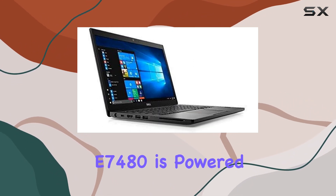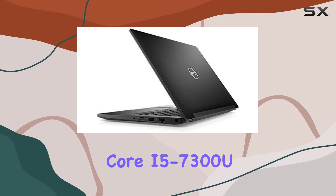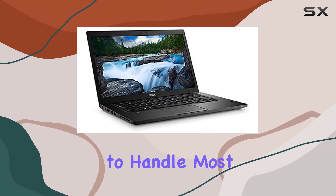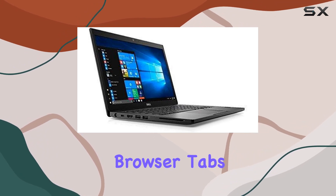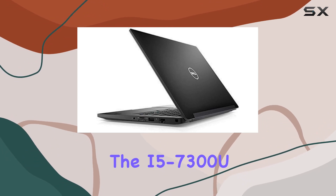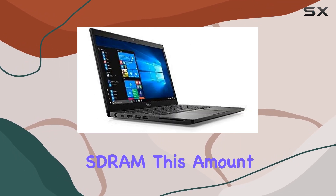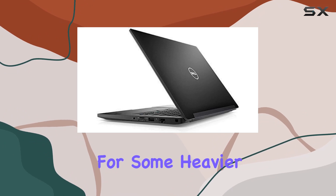Under the hood, the E7488 is powered by an Intel Core i5-7300U dual-core processor. This CPU, while not the latest in the market, still packs enough punch to handle most tasks with ease. Whether it's multitasking with multiple browser tabs and office applications or running more demanding software, the i5-7300U holds up pretty well. Accompanying the processor is 8GB of DDR4 SD RAM.